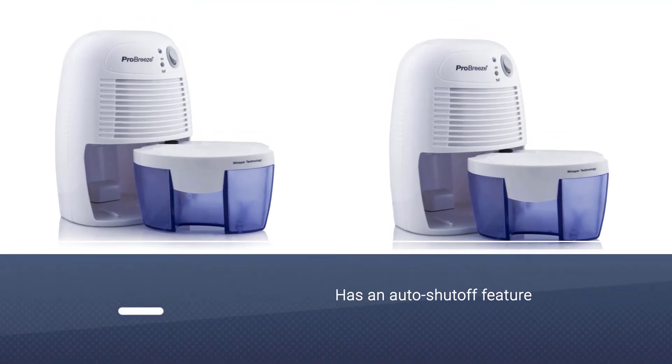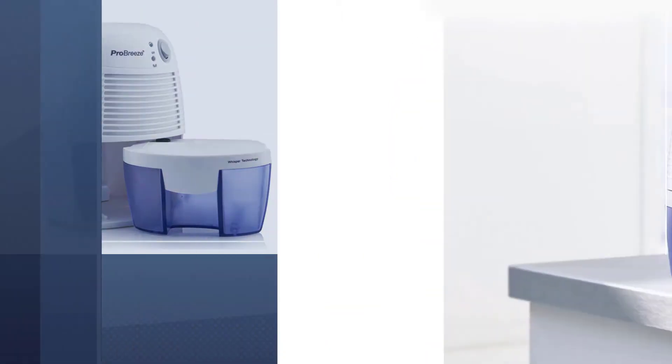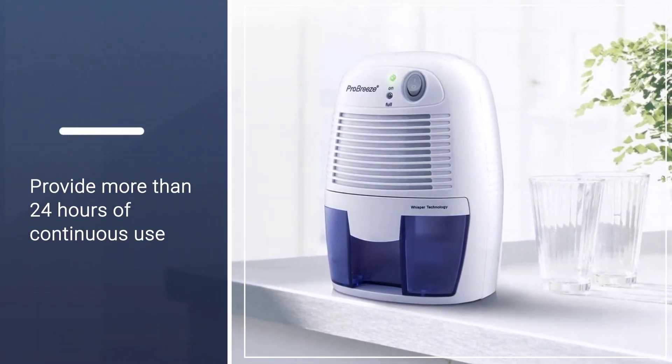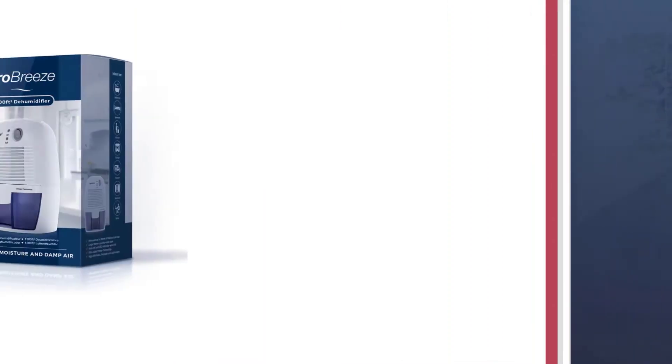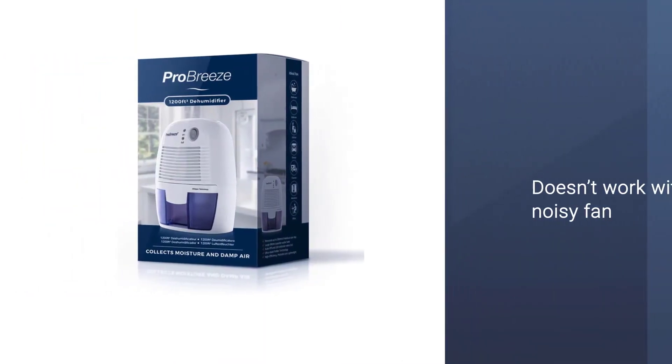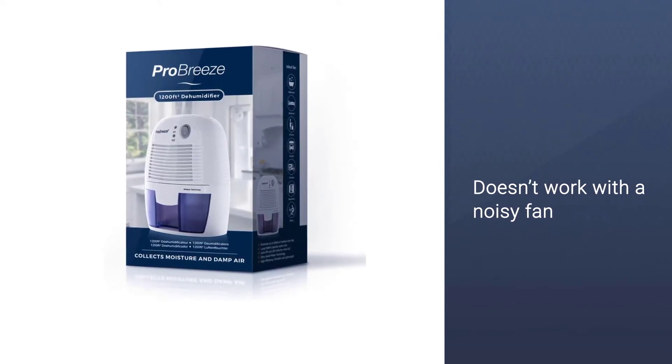The size is enough to provide more than 24 hours of continuous use. This Pro Breeze model is a mini dehumidifier as far as size and capacity go. On the plus side, it is almost whisper quiet because of the Peltier technology, meaning it doesn't work with a noisy fan or compressor.